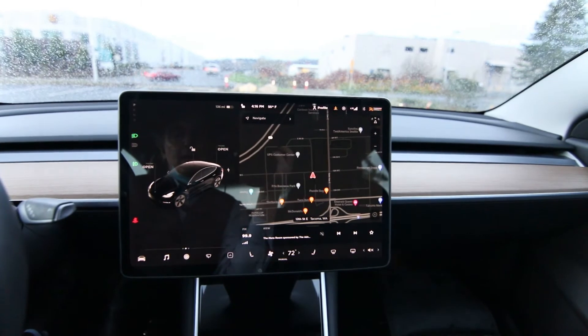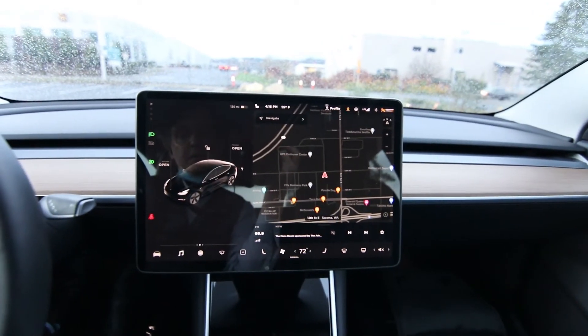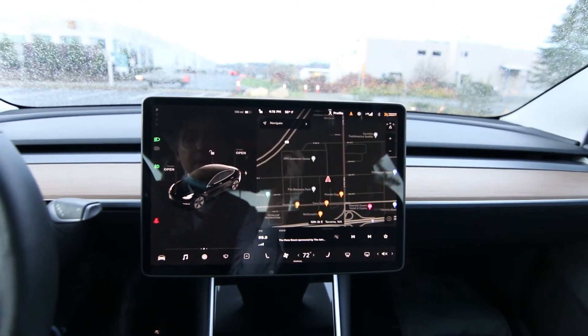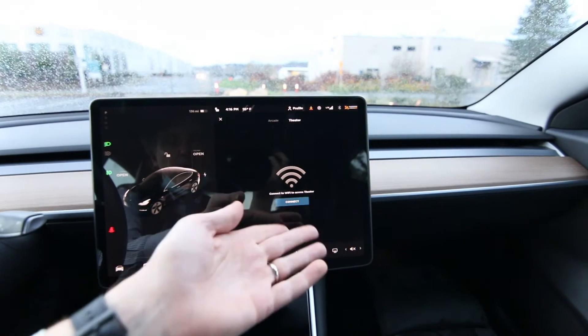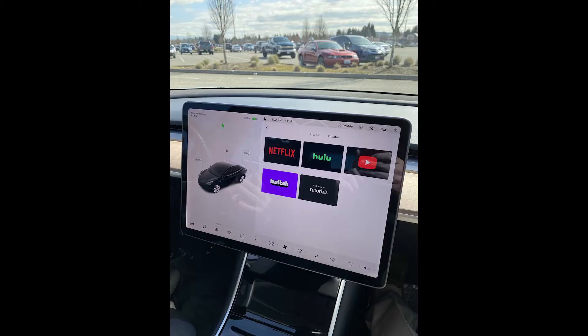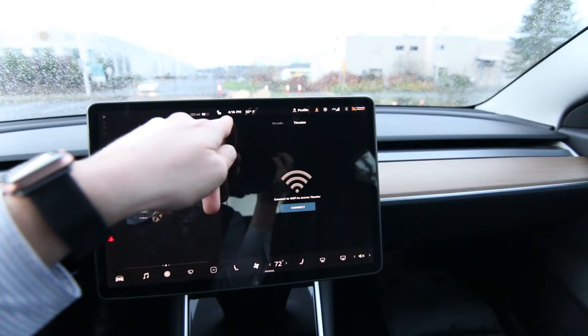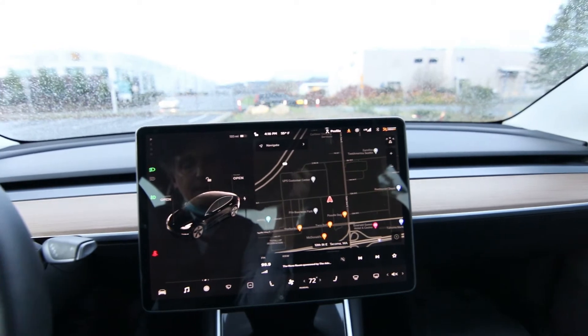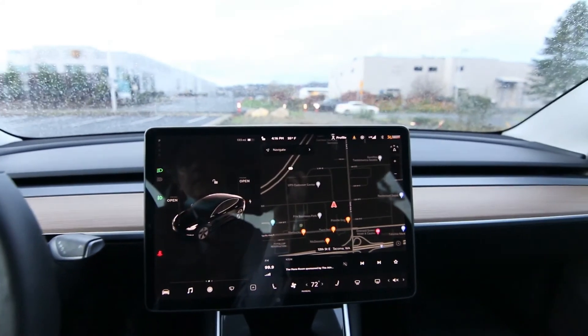Premium connectivity is ten dollars a month. The car has a built-in LTE cell phone transponder for data. For ten bucks a month you can stream music, get Google Maps satellite views, and watch Netflix, Hulu, or YouTube — great for when you're Supercharging. Right now it's not connected to premium connectivity, so it's asking me to connect to Wi-Fi, but with the subscription you can stream everything wirelessly.